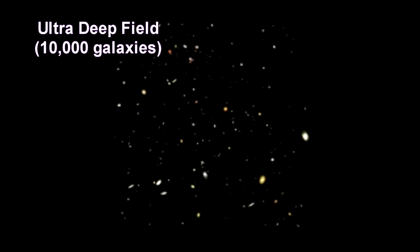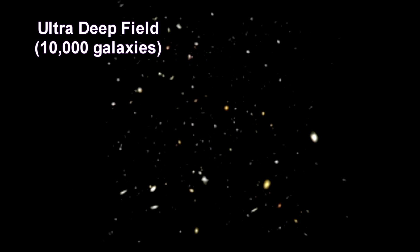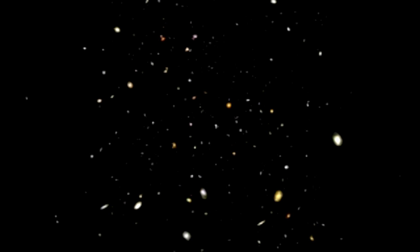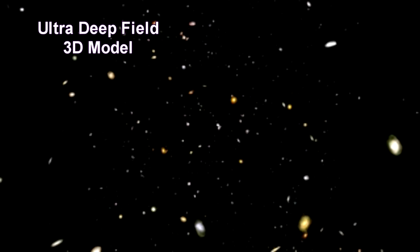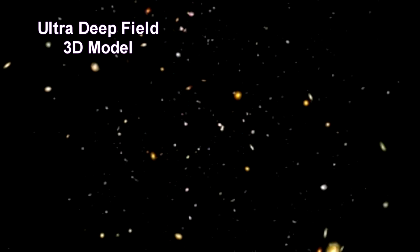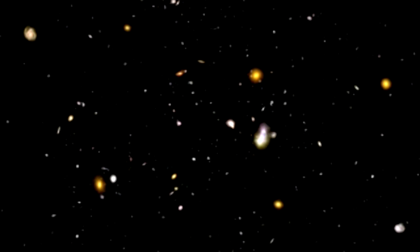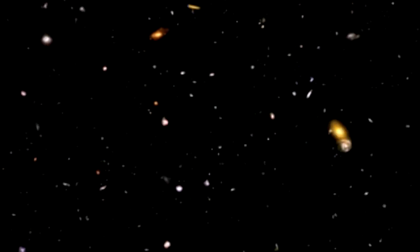In 2004, they repeated the experiment. This time they looked in the direction of the Orion Nebula, took 11 days, and used upgraded, improved sensitivity instruments. The resulting picture is called the Ultra Deep Field, and contained over ten thousand galaxies. This is the furthest we have ever seen into the universe.